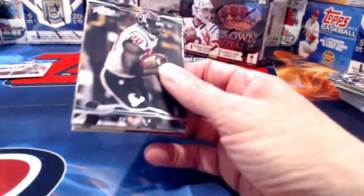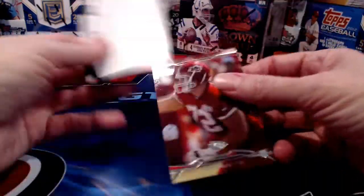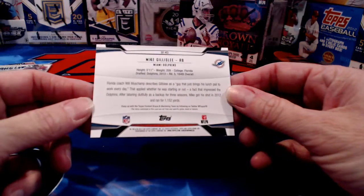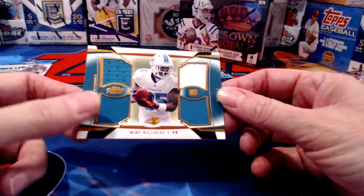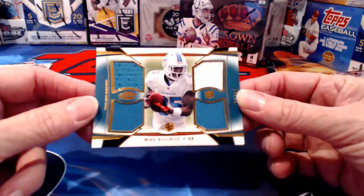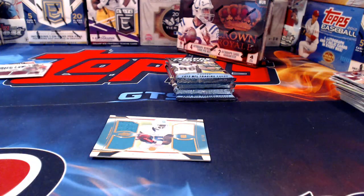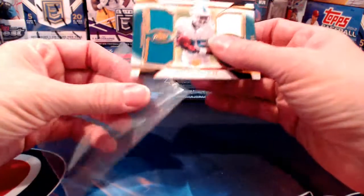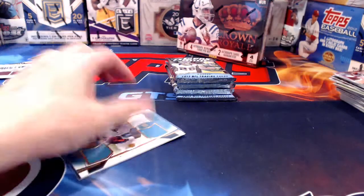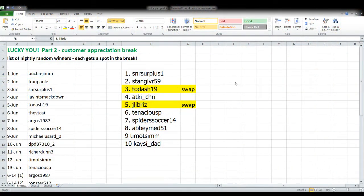Everybody likes the monthly break better — good, we'll keep doing that through July. Our third hit is Mike Gillislee for the Dolphins — four pieces of material. That goes to At Key Chris.